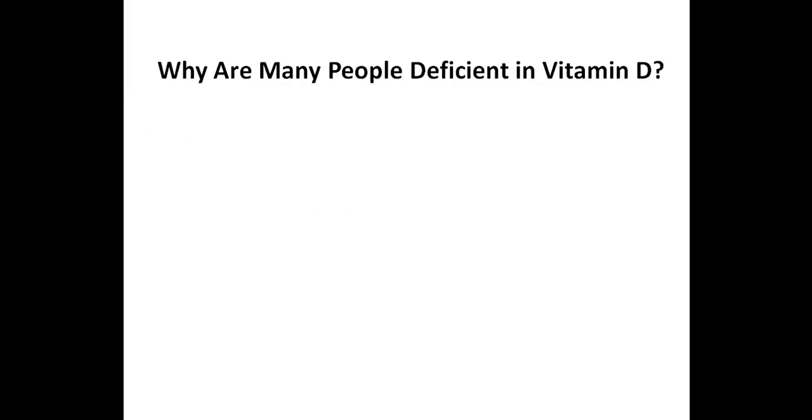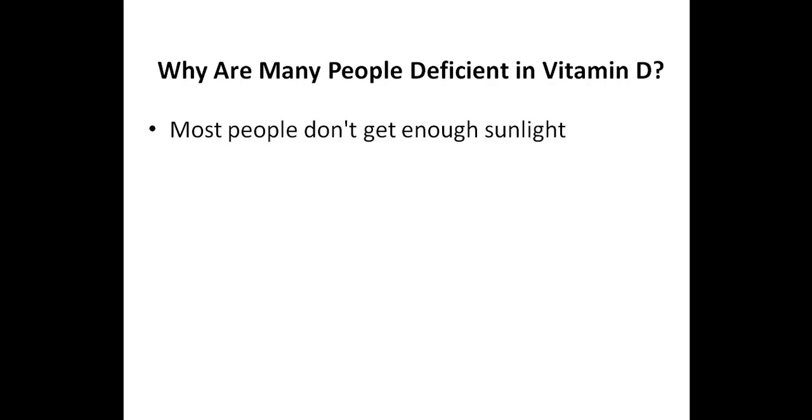So why are many people deficient in vitamin D? First of all, most people don't get enough sunlight exposure. Sunlight is required for ultraviolet B, or UVB, light-induced vitamin D production in the skin. Keep in mind that the amount of skin exposed to the sun plays a big factor — for example, if someone takes a walk in the sun fully clothed, they will produce much less vitamin D when compared to someone who is sunbathing. Those who live in northern latitudes have decreased exposure to sunlight during the winter and thus are more likely to be deficient in vitamin D.